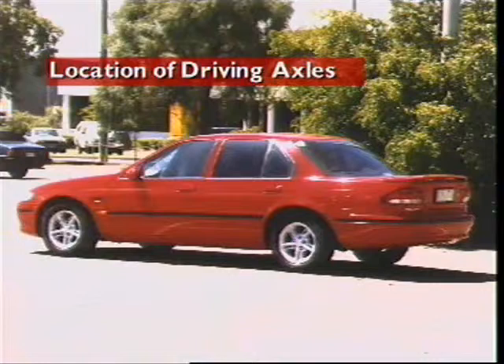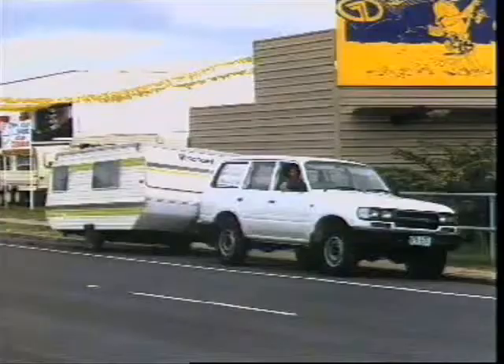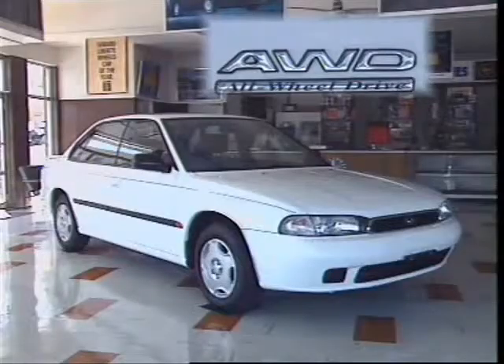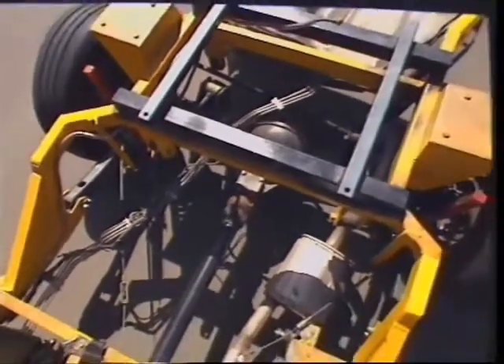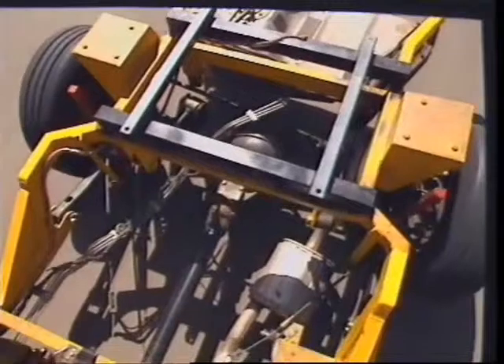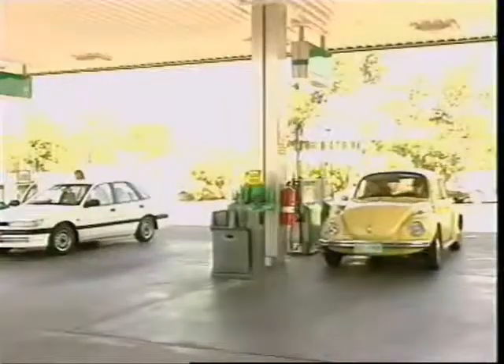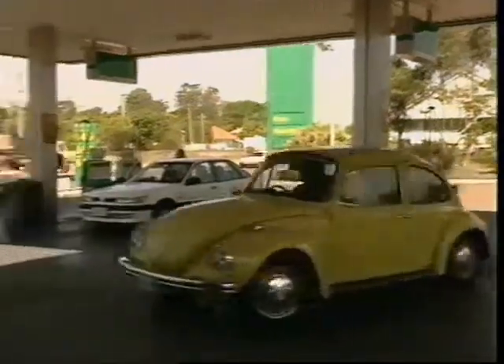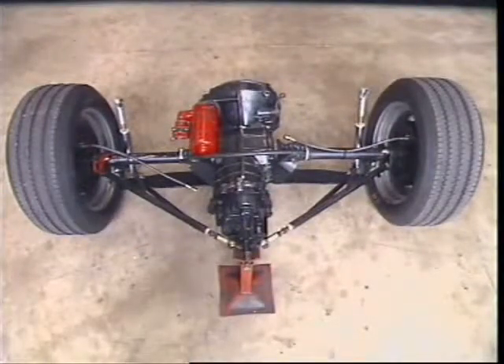The location of the driving axle determines whether the vehicle is classified as rear-wheel drive, front-wheel drive, four-wheel drive, or all-wheel drive. Rear-wheel drive vehicles can use a conventional layout with the engine at the front of the vehicle. The torque from the engine is transmitted to the rear-mounted driving axle by propeller or drive shaft. This spreads the weight of components throughout the vehicle.